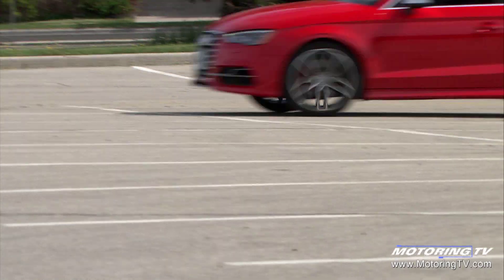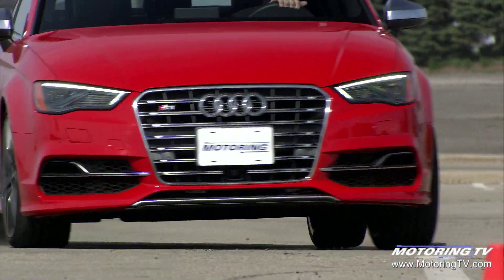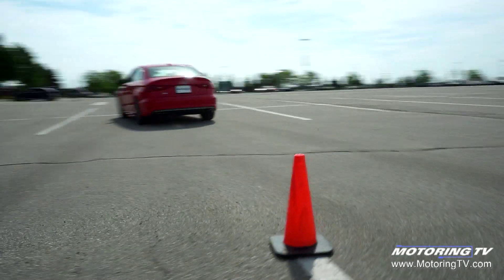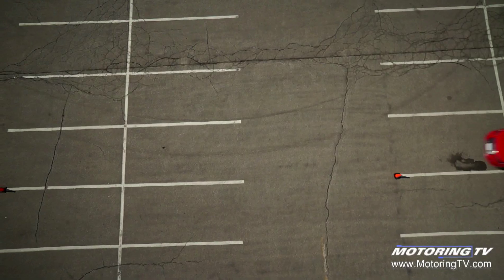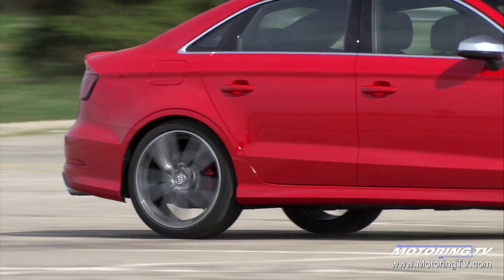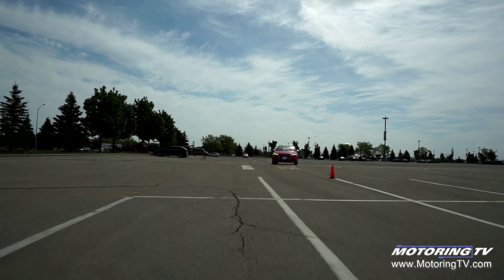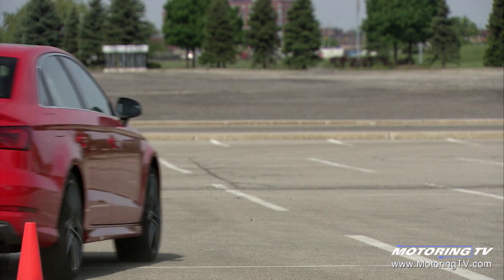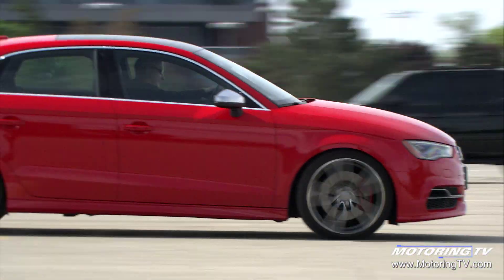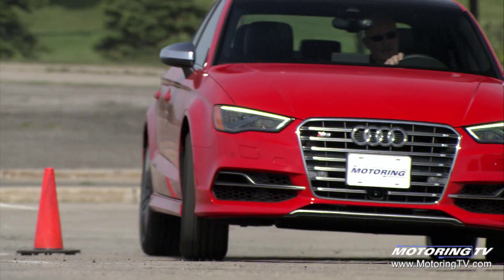Where the S3 truly shines is the manner in which it handles. The ride height has been dropped by 25mm compared to the A3. This not only hunkers down the look, it does some very good things for the handling, especially when the optional magnetic ride control suspension is aboard. In comfort, the ride is cosseting and the roll controlled. Dial things up to dynamic and the amount of body roll is measured in minutes rather than degrees. Through the pylons it put on a stellar showing. Dial in steering and the S3 moves quickly without feeling twitchy. The larger brakes bring a speedy stop to the proceedings without running into fade. It all ups the dynamism of the drive.